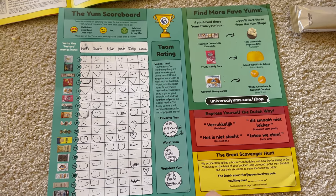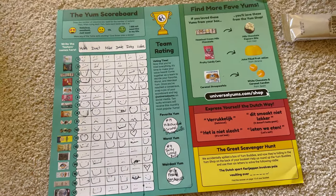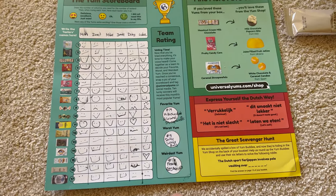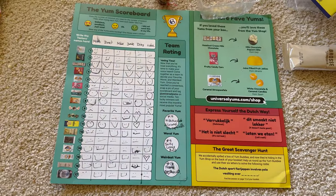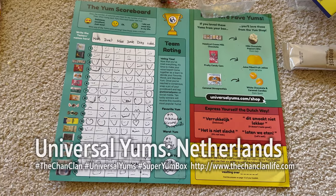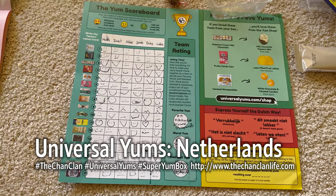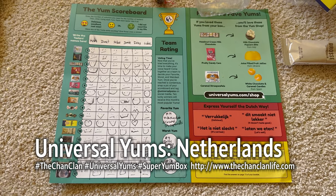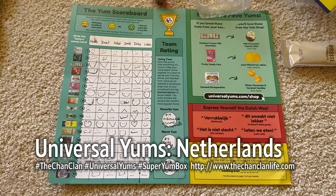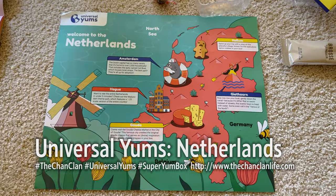Check out our link below — sign up for you and your family to enjoy a monthly destination-based snack box. This is the Super Yum size. You can review them, rate them, and post them tagging Universal Yums for a chance to win your favorite yums. Thanks for watching — subscribe, like our videos, leave your comments, and we'll see you next time on the Chan Clan Eats Universal Yums Super Yum Box, Netherlands, March 2023!